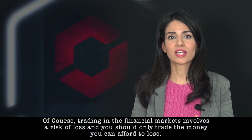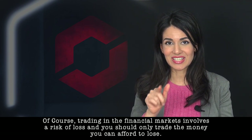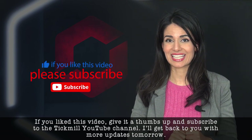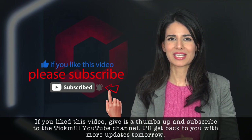Of course, trading the financial markets involves a risk of loss and you should only trade the money that you can afford to lose. If you like this video, give it a thumbs up and subscribe to the Tickmill YouTube channel. I'll get back to you with more updates tomorrow.